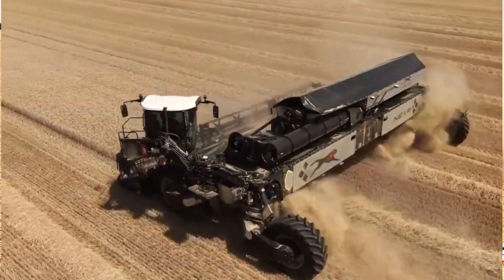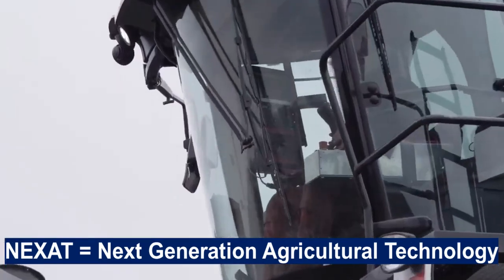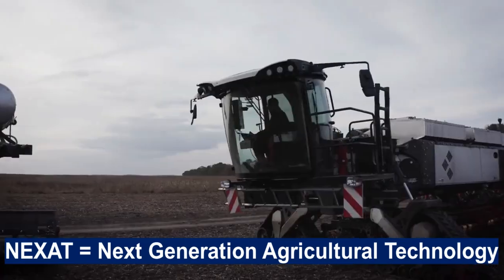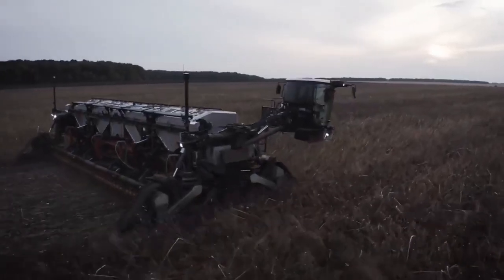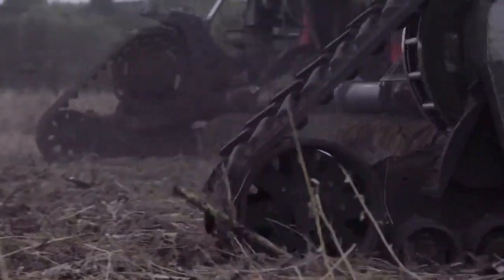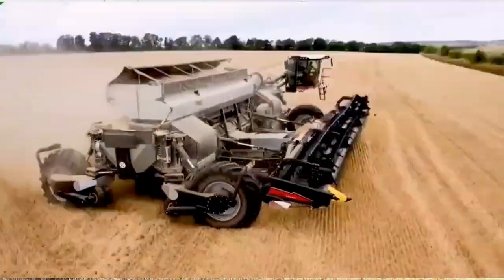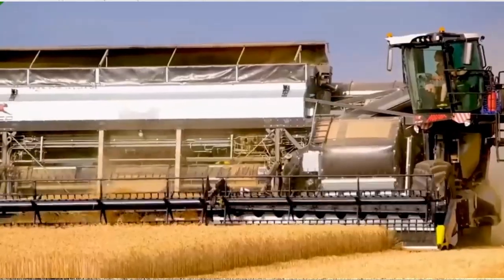Getting back to our today's review: Nexat stands for Next Generation Agricultural Technology. The Nexat Harvester is a cutting-edge agricultural machine that has been making waves in the farming industry. Designed to streamline the harvesting process, this innovative piece of machinery is equipped with advanced features and technologies that have revolutionized the way crops are harvested.